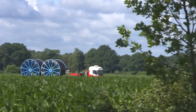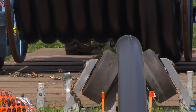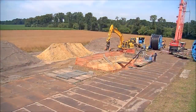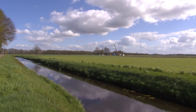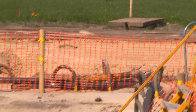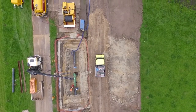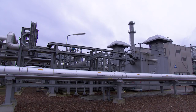Five months later, the project is finished, leaving nothing to indicate that a unique project ever took place. 45 kilometers of flexible pipe inserted into an existing steel pipe — an innovative renovation that is quick, safe, cost-effective, and sustainable, with minimal environmental impact. Everything was executed within existing permits and consents, and oil production can resume.